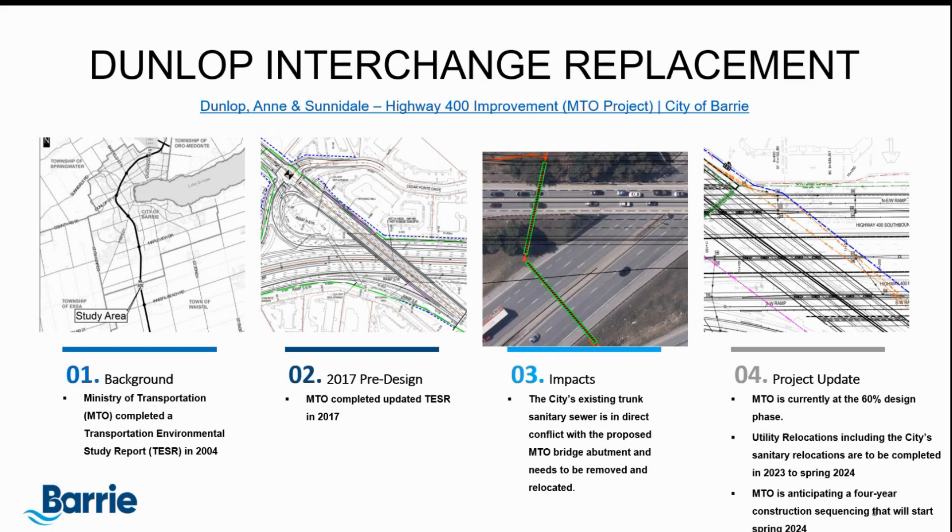There will be relocations happening in 2023 through to the spring of 2024. MTO is anticipating that they will start their construction in the spring of 2024, and it will take approximately four years to complete. Any updates to their project will be done through their website.